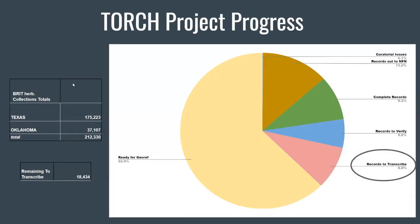I mentioned the NSF grant we received to digitize not only our Texas specimens but also our Oklahoma specimens. Within our herbarium, we have a few collections: BRIT, SMU, Vanderbilt, and the NLU collection from Louisiana. Across all of those collections, we have over 200,000 specimens from Texas and Oklahoma. The NLU and Vanderbilt collections are basically done, and what's remaining is around 18,000 left to transcribe from our BRIT SMU collection.